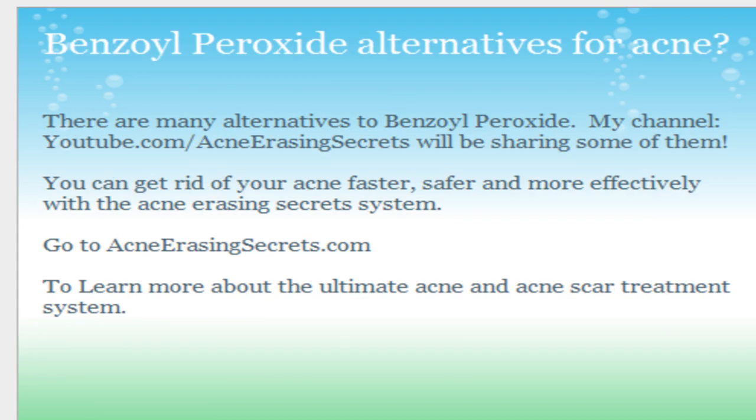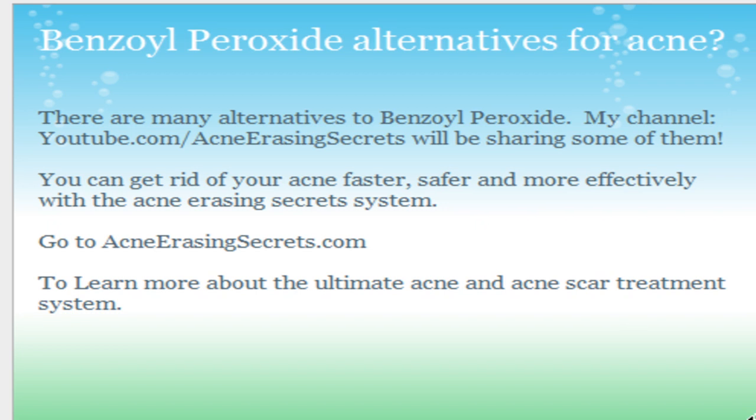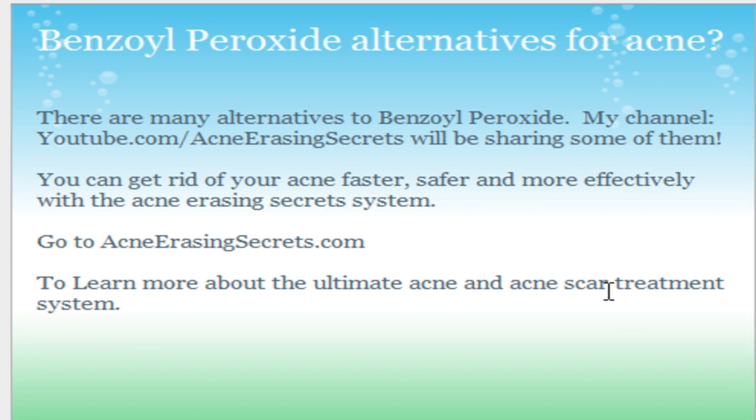Are there Benzoyl Peroxide alternatives for acne? There are many alternatives that you can use. Go to my channel and subscribe — it's youtube.com/acneerasingsecrets — and I'll be sharing a lot of acne erasing secrets: acne healing tips, acne scar healing tips, pimples, zits, redness, whiteheads, blackheads — all these different tips to get rid of these things. Subscribe and you can get rid of your acne faster, safer, and more effectively with the Acne Erasing Secret system. Go to acneerasingsecrets.com to learn more.